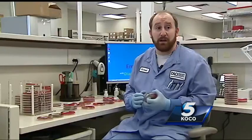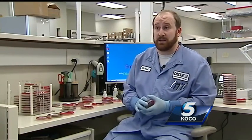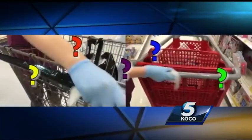First of all, how dirty were the carts without the wipes? There was a lot of bacteria — bacteria found on people's skin that is also indicative of feces. Feces on the shopping carts that all of us touch when we're at the store.